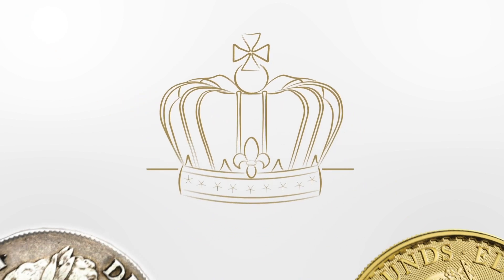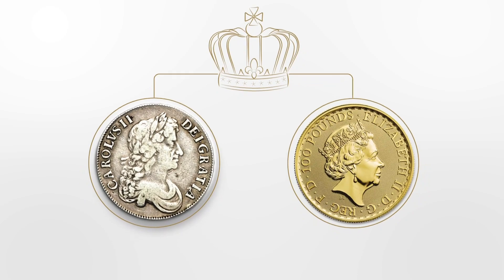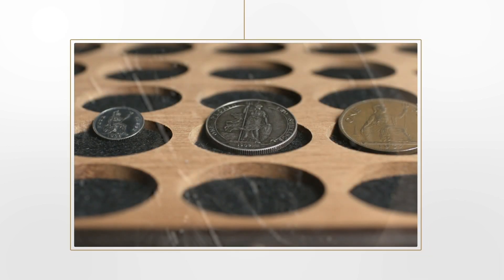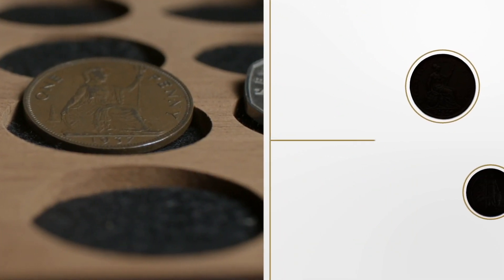Britannia has been reimagined for the coins of every British monarch from Charles II through to Her Majesty the Queen. Often shown with a shield holding a spear or trident and sometimes accompanied by a lion, Britannia has taken on more symbolism through artists of each age, reflecting the style of their time.